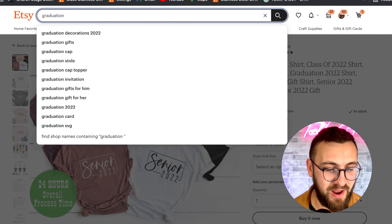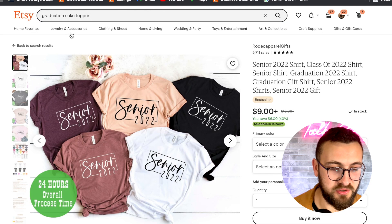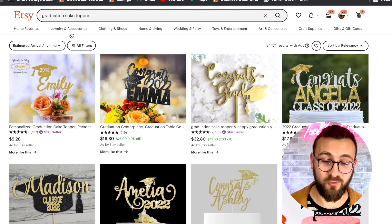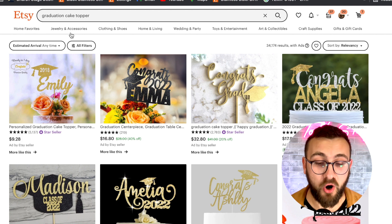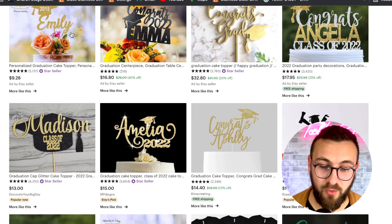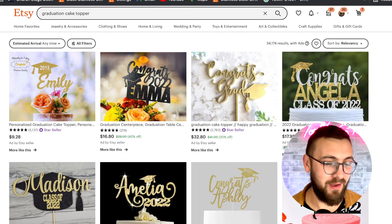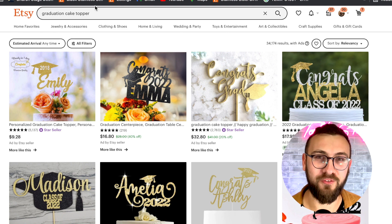Number three is cake toppers — graduation cake toppers are really good. You can do this in many different ways, but personalized cake toppers more specifically are a great one to sell right now. If you can make it gold, even better. If you can spray paint it gold or if you have a 3D printer you can do this kind of stuff — just make sure you're painting it gold after.